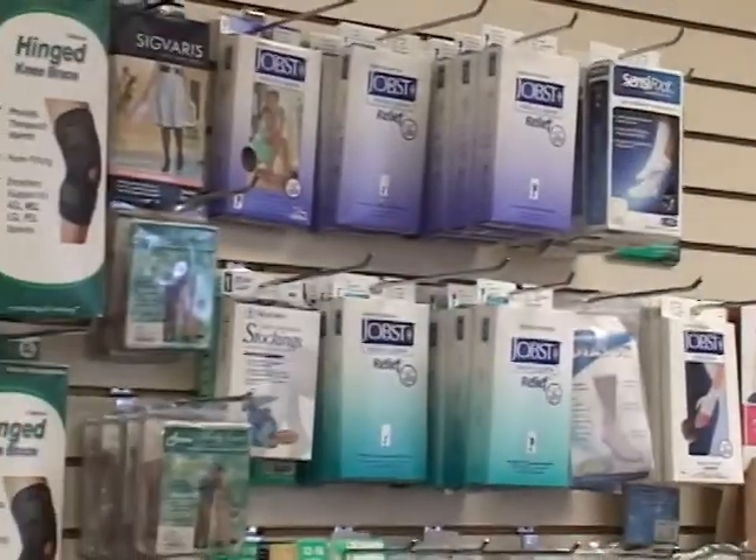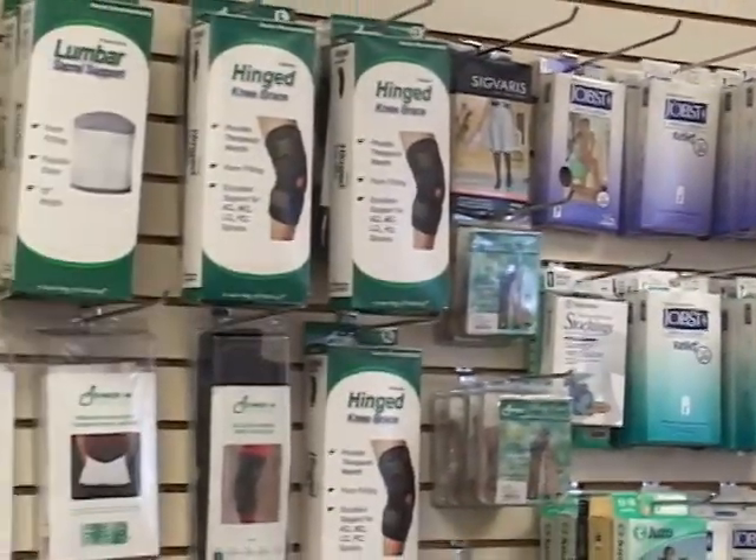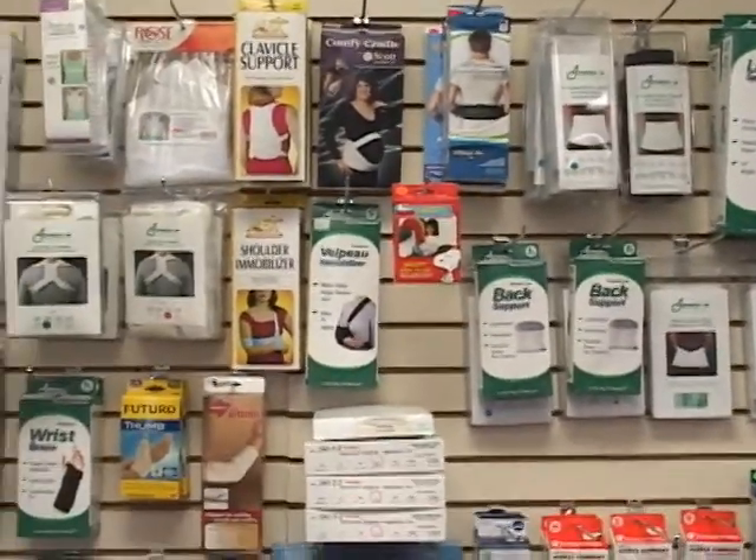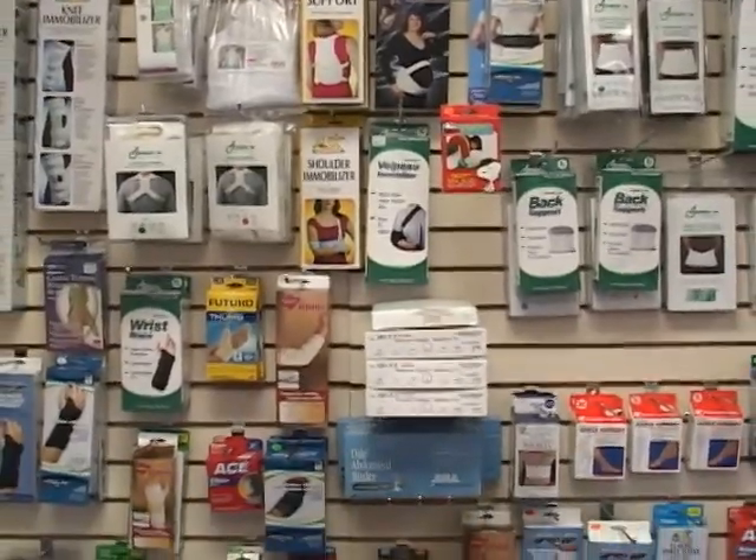Here at WellCare of Sinyak Surgical, located in Little Falls, New Jersey, we do have two certified fitters on the premises that deal in compression stockings, mastectomy fittings, and bracing.